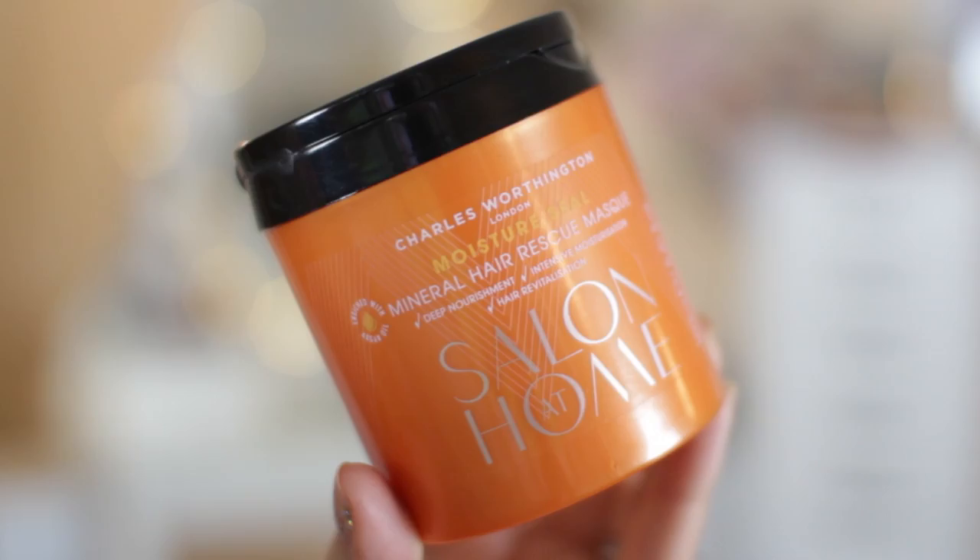The mask is called the Moisture Seal Mineral Hair Rescue Mask — Deep Nourishment, Intensive Moisturisation, and Hair Revitalisation. I'm always looking for hair masks because I dye my hair; it's not naturally this blonde, so it does get quite dried out. I also curl and straighten it quite a lot, so it does need a bit of TLC. That was the other product I got in the two for £8 deal from Charles Worthington, and I'm excited to try both.